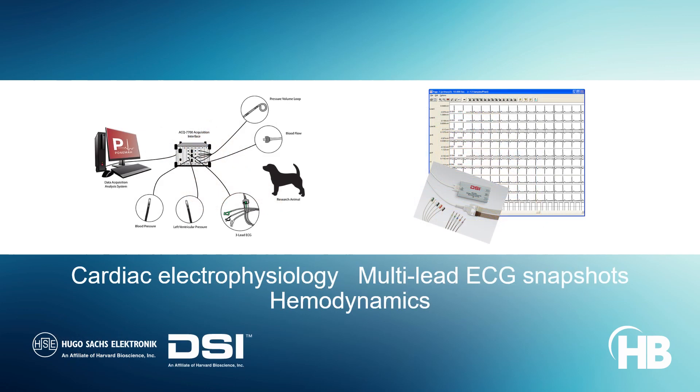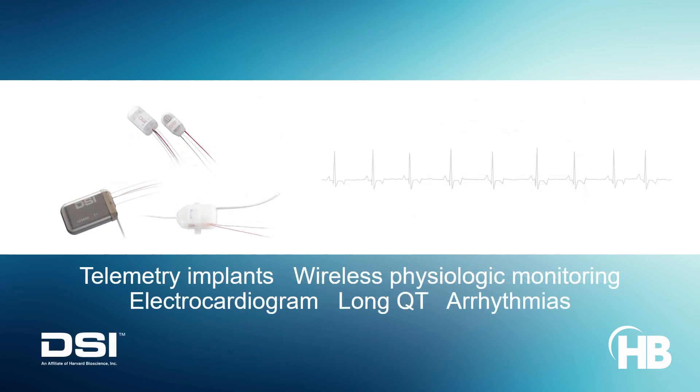Advanced ECG monitoring solutions are available for cardiac electrophysiology studies in physically or chemically restrained laboratory animals. DSI's implantable telemetry probes minimize stress or anesthesia-related effects on the ECG signal by granting cardiac monitoring in fully conscious and freely moving laboratory animals.